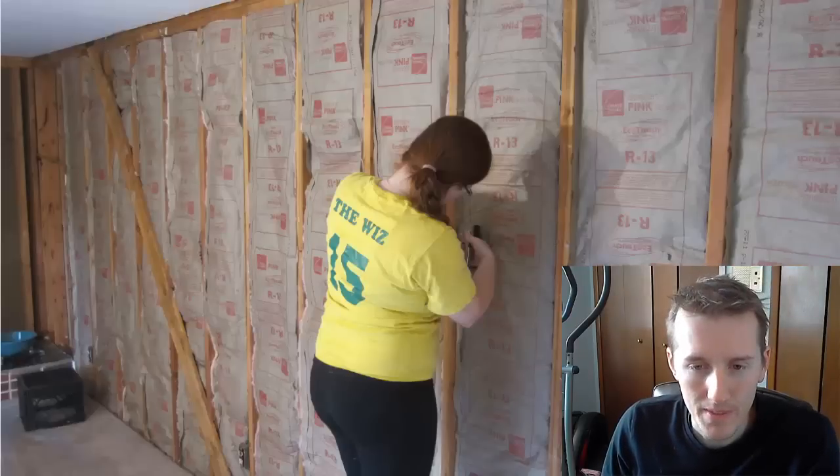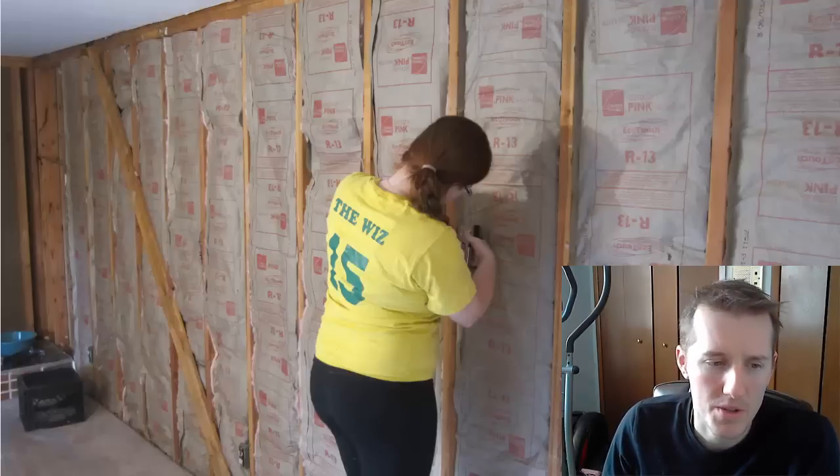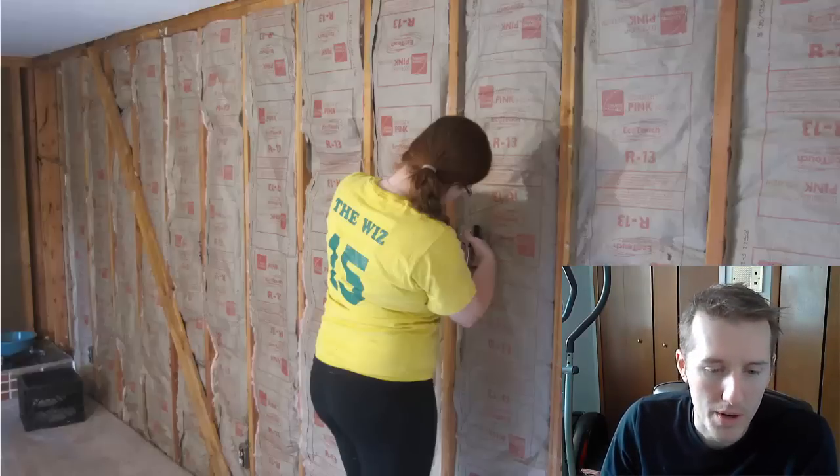Here we are putting up the new insulation. We used R13 because we had two-by-four walls. If we had two-by-six walls we would have used R19 or R18, but this was the insulation we needed for our walls. We used a couple of staple guns and stapled it up, and I also put foam in around the bottom corners.